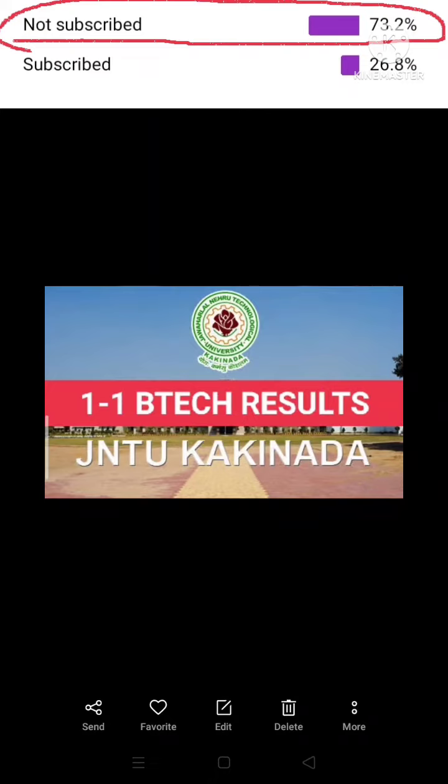Hi viewers, welcome to this channel. If you like this video, please subscribe and you'll get notifications when you get connected. You can also click the link on Instagram and comment on the videos.